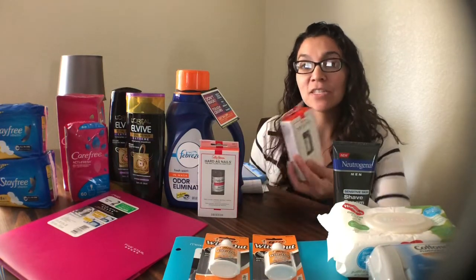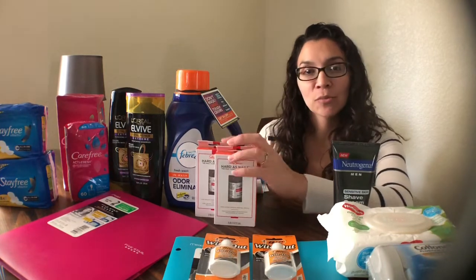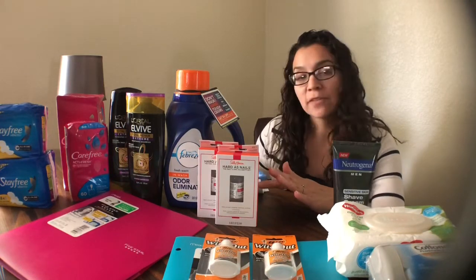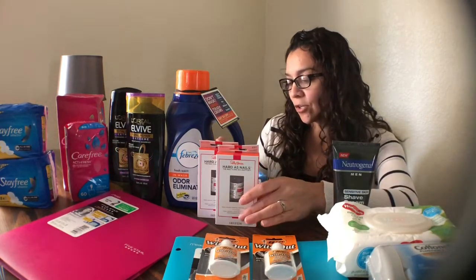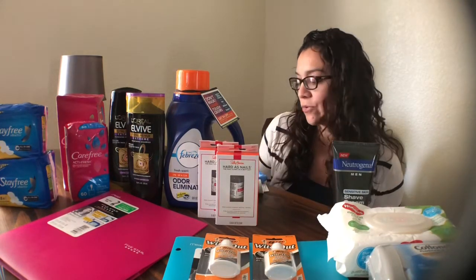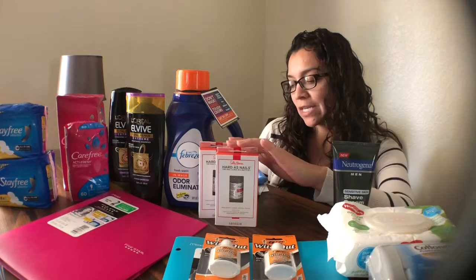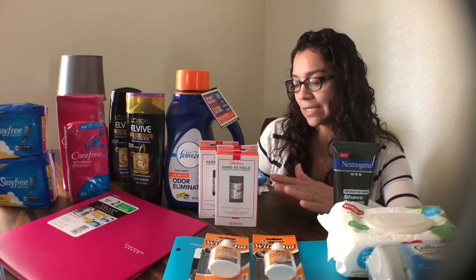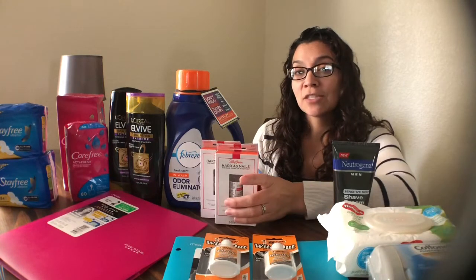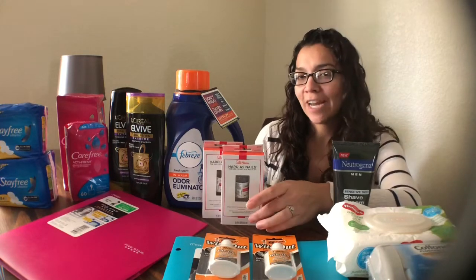I also got the Sally Hansen Hardest Nails — these are the cheaper ones I had been looking for. They were priced at $2.46 each, so I bought two for a total of $4.92. I used two $1 off manufacturer coupons found in the 7/22 SmartSource, paying $2.92 at store. I then submitted to Ibotta for two $2 rebates — $4 total back — making these free plus a $1.08 moneymaker.